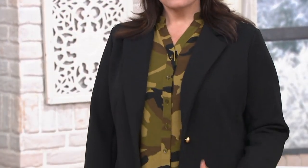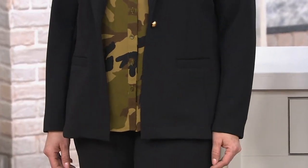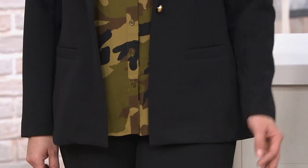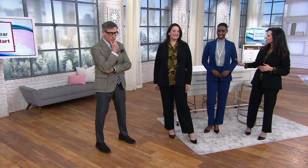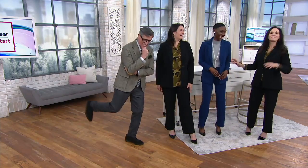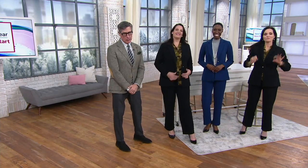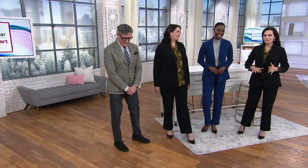Adrienne is 5'9" wearing a size 14. I am 5'4" wearing a size 2, and I've definitely got an hourglass figure — you would be hourglass too. And then you — would you consider yourself hourglass? No — a toothpick! But look how great the blazer looks on everybody — we all are different body types and that's the key.